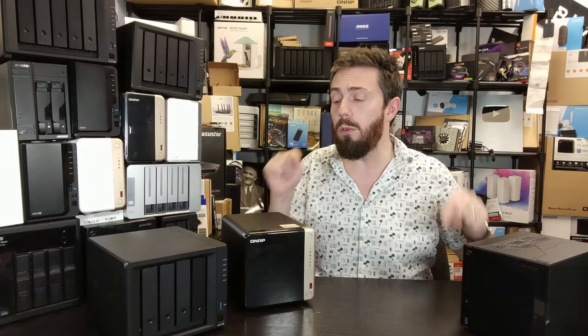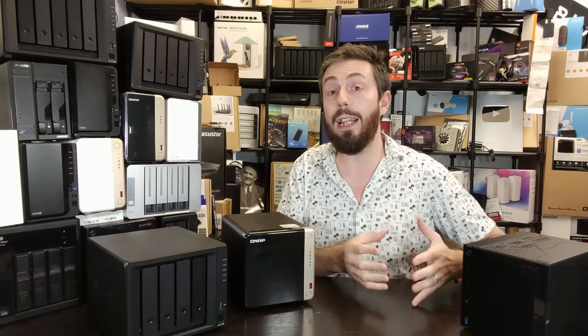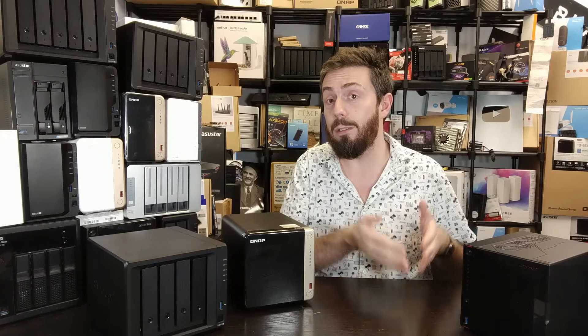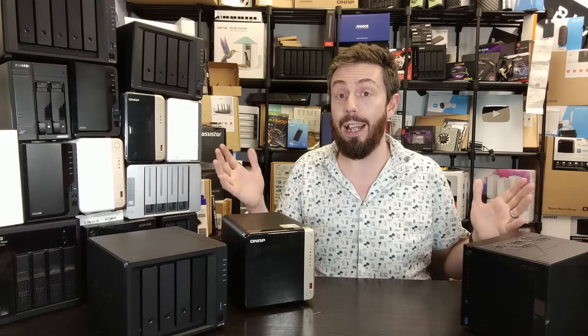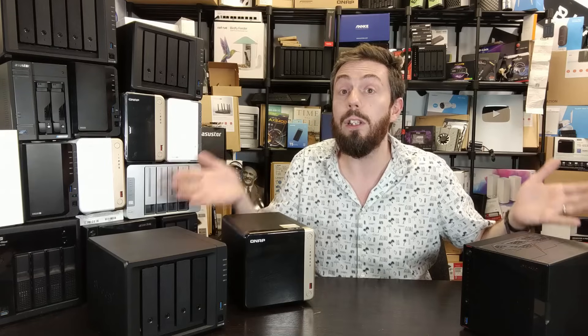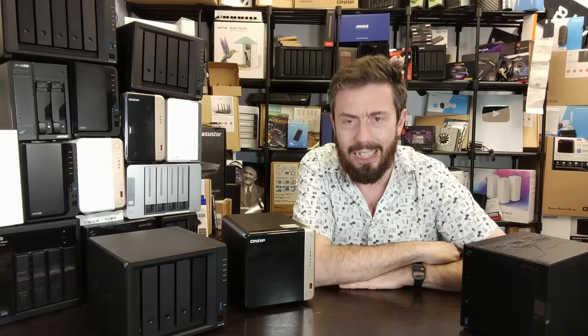There are links in the description to reviews, guides, and performance tests on all of these systems, as well as retailer links where you can pick up these devices. If you were going to visit those retailers anyway, please use those links — it results in a small fee coming back to me and Eddie at NAS Compares, and it helps us keep doing what we do. Thank you so much for watching, have a fantastic rest of 2023, a great Christmas, a happy New Year, and I'll see you in 2024.